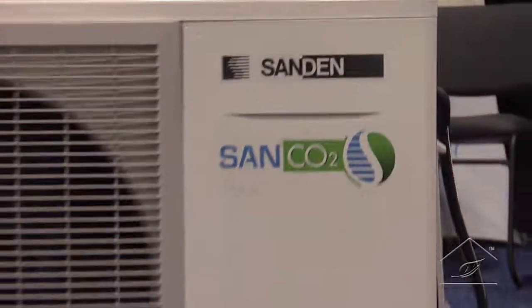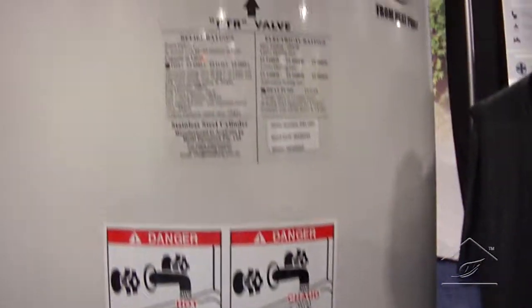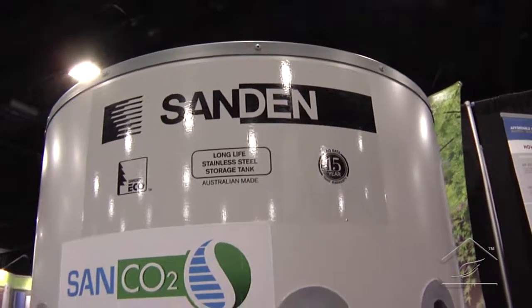That was great — John walked us through the product, the CO2 refrigerant, and how the heat pump water heater all ties together. To me it's got all the pluses: eco-friendly CO2 refrigerant, really high COPs, and high water temperatures you can achieve from this product. If you're looking for a high-efficiency water heating solution, this would be a great product to investigate.